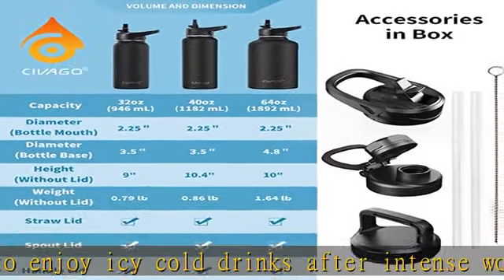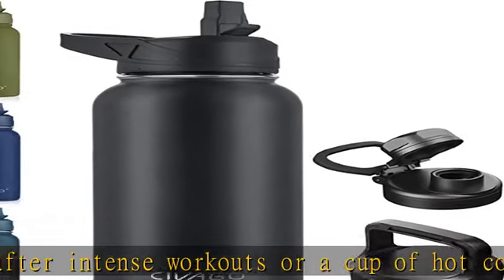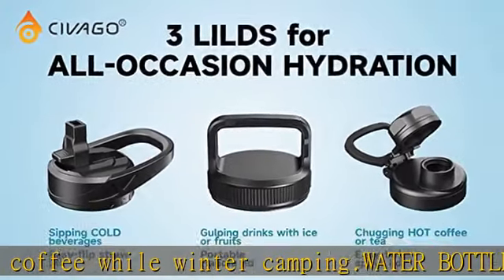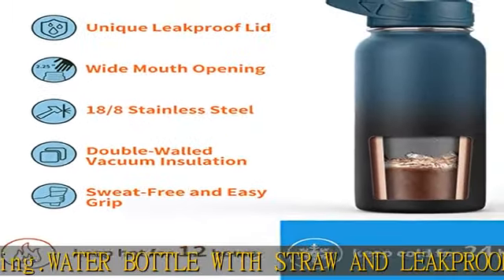Premium stainless steel water bottle — crafted with food-grade 18-8 stainless steel, this one-liter water bottle is durable and rust-free, allowing you to drink without worries. Its powder-coating finish ensures a better grip, and its wide-mouth opening makes ice-filling and cleaning easy and fast.